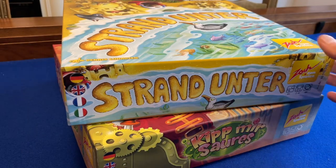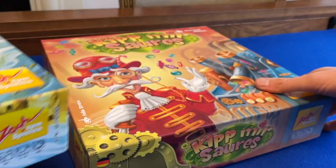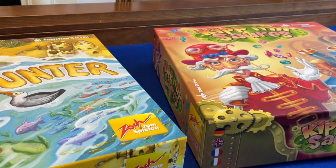I recently received complimentary copies of two games from German publisher Zoch Verlag: Kip Mir Saures and Strand Unter. Both are fun games, and as with PicoCo, their core hook is not the gameplay, but the memorable physical components.